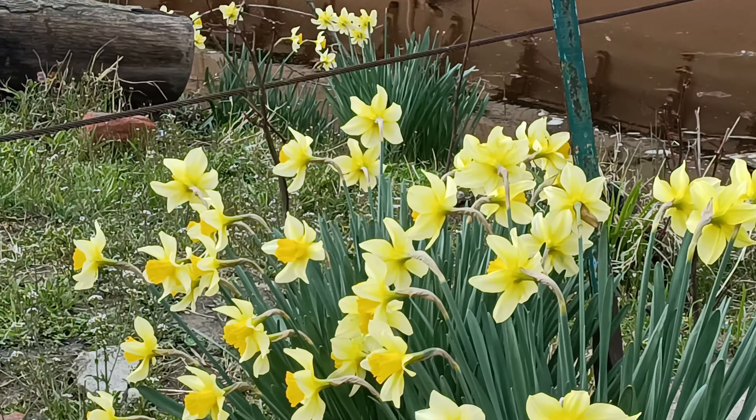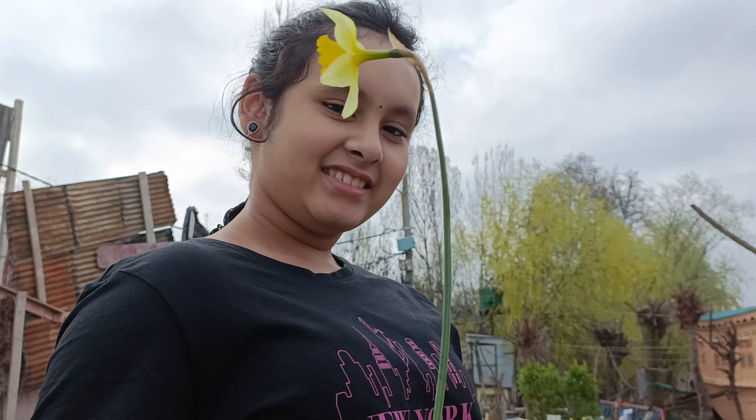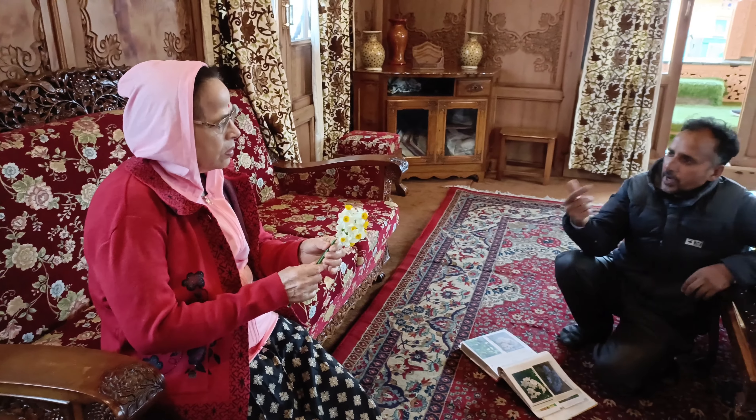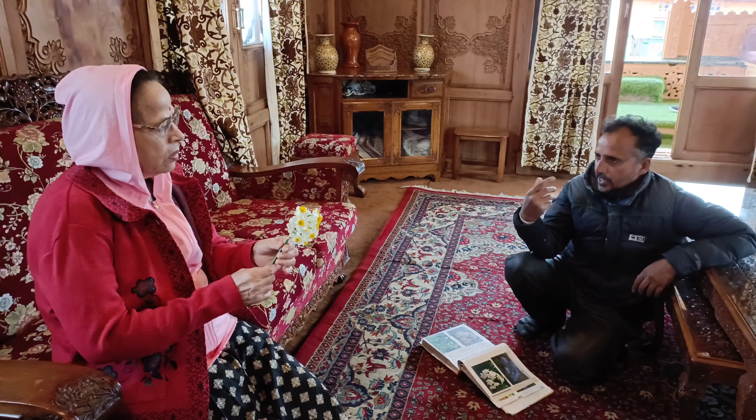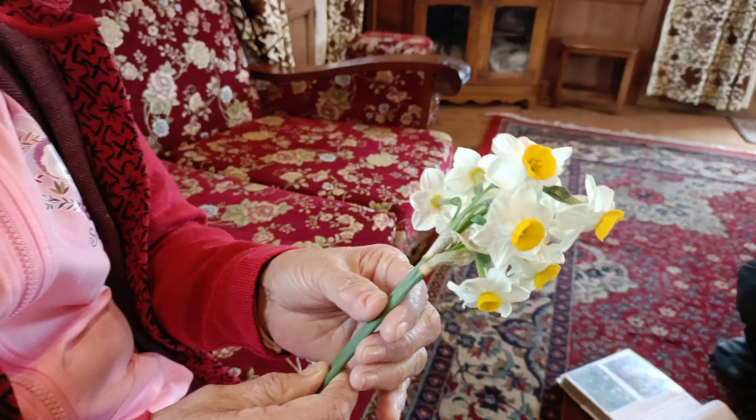Outside the houseboat there were many daffodils, so we went to check them out. People sometimes come to sell things like flowers or souvenirs, so you might have a nice time shopping while staying at the houseboat.